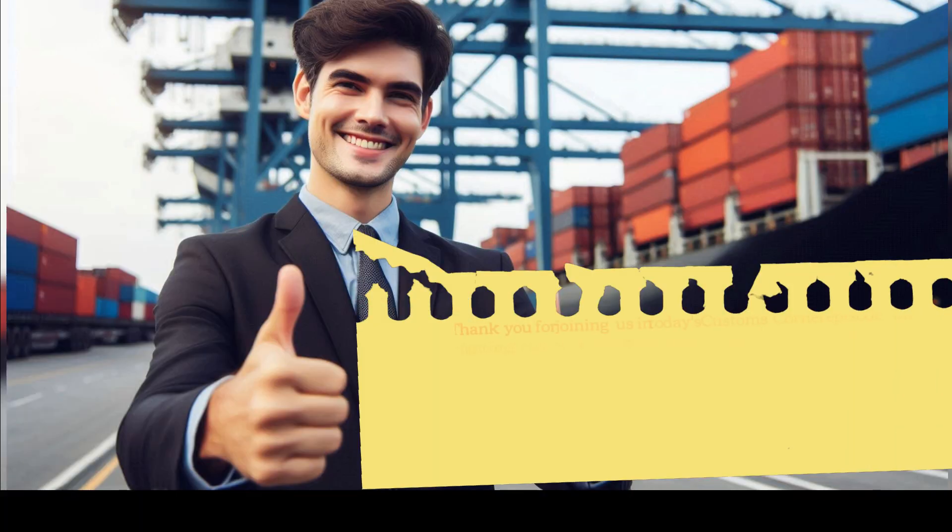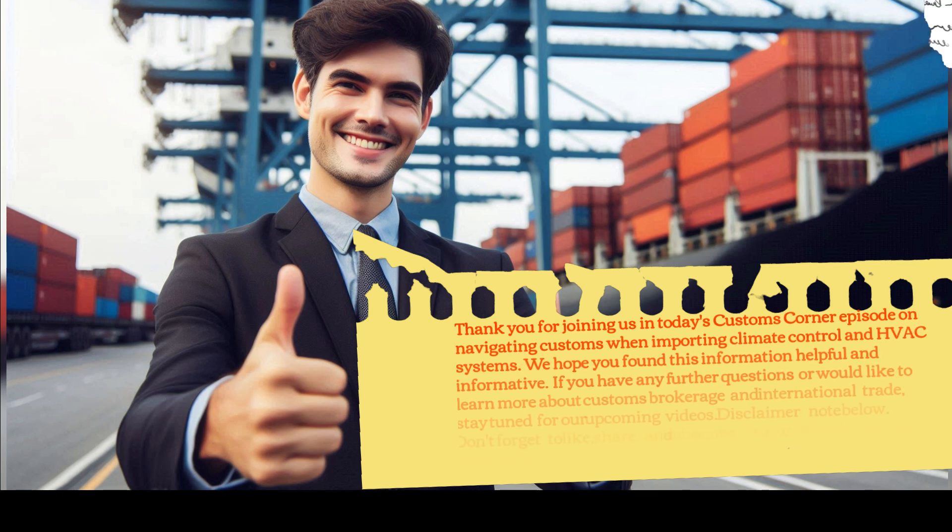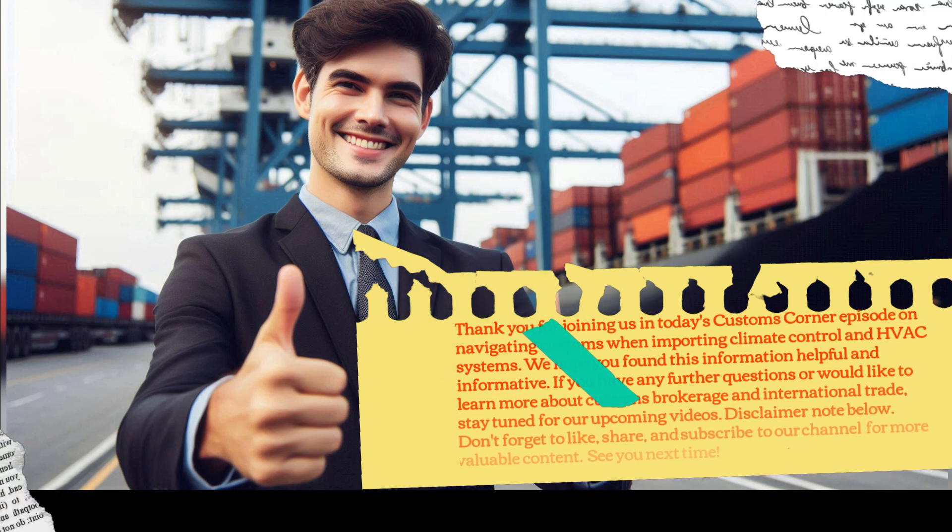Thank you for joining us in today's Customs Corner episode on navigating customs when importing climate control and HVAC systems. We hope you found this information helpful and informative. If you have any further questions or would like to learn more about customs brokerage and international trade, stay tuned for our upcoming videos. Please see the disclaimer note below. Don't forget to like, share, and subscribe to our channel for more valuable content.